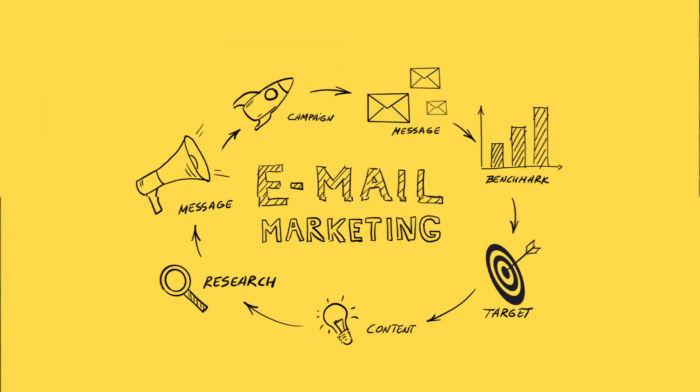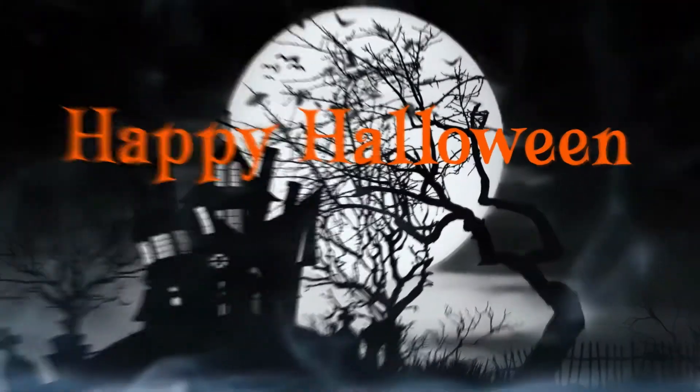Hey everybody, today we're here to talk about what kind of fall email marketing messages you can think about sending. Next we're gonna talk through some preliminary planning you can do for Black Friday and the holiday season — it is time for you to start thinking about that. Then we're gonna talk through Halloween messages, and finally for the tip of the month, we're going to talk through building out a campaign, what a campaign is, how it looks within Seguno, and what you need to do to set those up successfully. I'm Kestrel Lemon, your senior strategist at Seguno, and today we are talking about your October monthly planning.